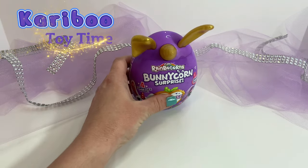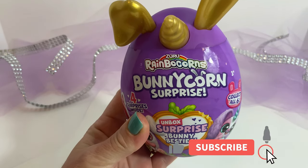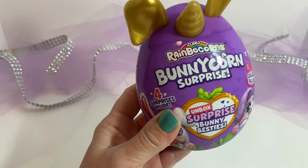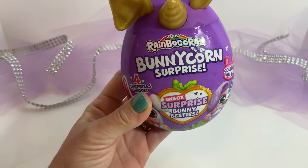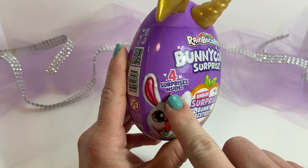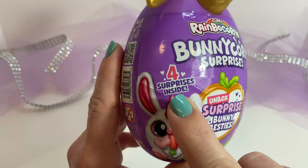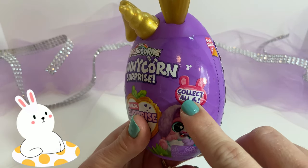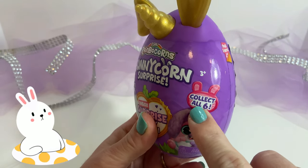Today we have a Zubu Rainbow Corn's Bunny Corn Surprise! Let's check this out! It says that there are four surprises inside, and that there are six different ones — you can collect all six.